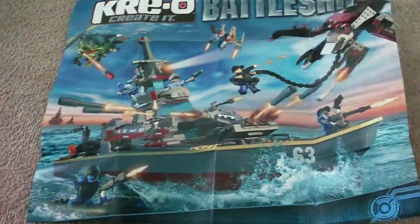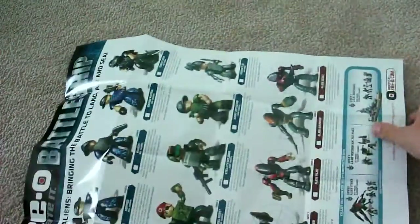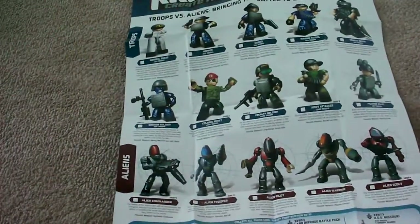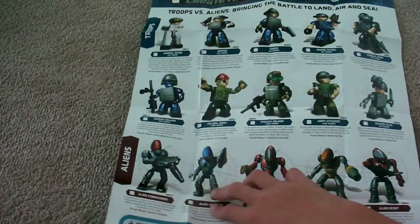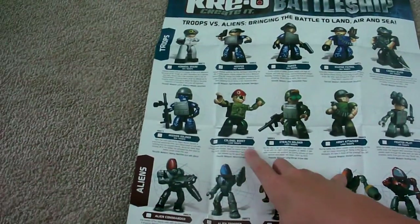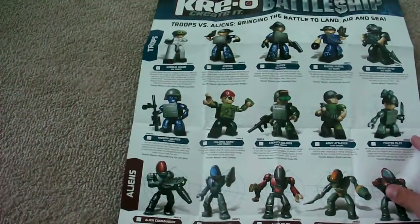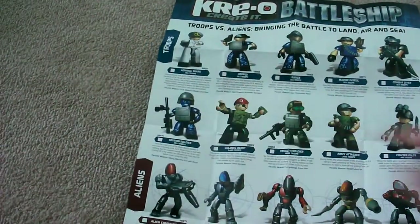Really awesome. And sorry I'm doing a top view — I didn't have enough time — and the back's like this. All the Kreons: Scout, Alien Warrior, Alien Pilot, Alien Trooper, Alien Commander, Mission Soldier, Colonel Barrett, Stealth Soldier, Army Attacker, Fighter Pilot, Combat Diver, Marine Patrol, Rakes, Hopper, and Admiral Shane. I didn't see the movie, but I really do want to see it now, after getting the sets.